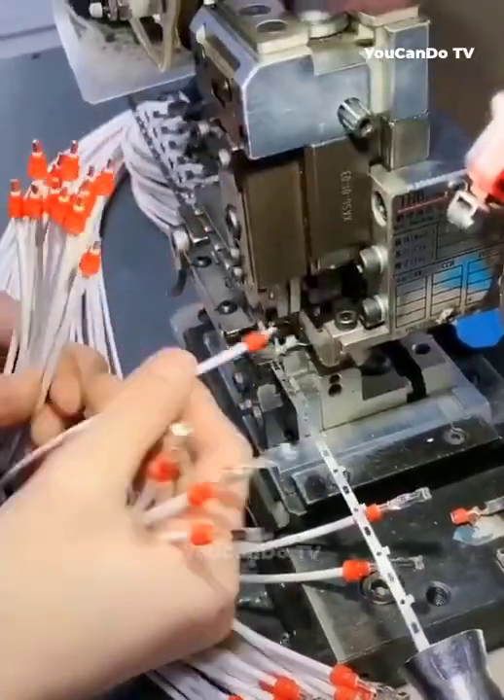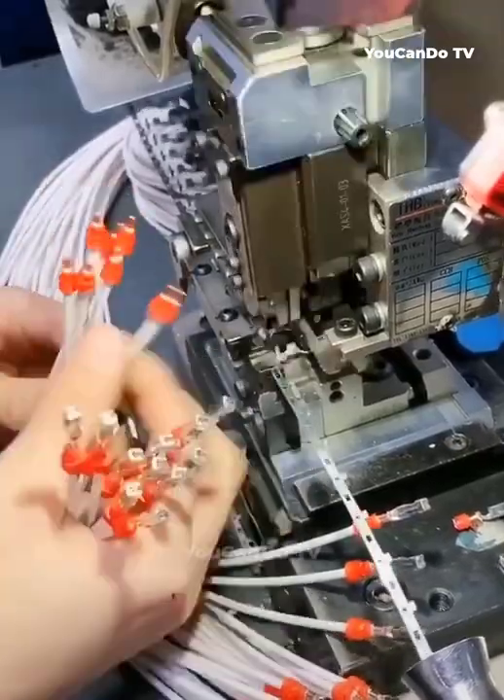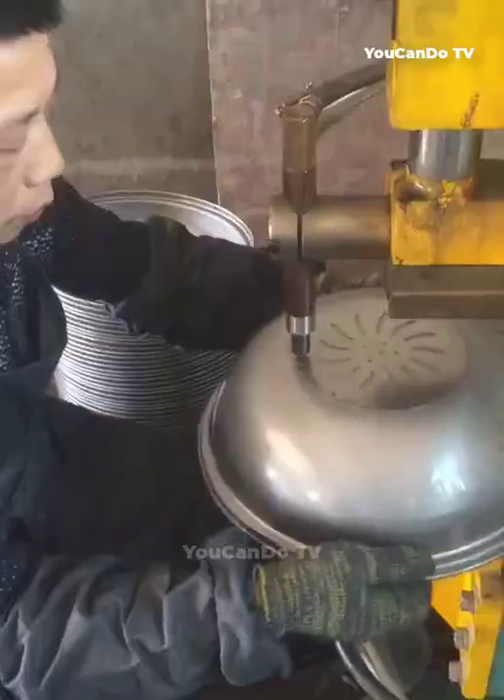Welcome to YouCanDoTV channel. In this video, we'll explore the machines and manufacturing operations that make you satisfied and the skilled workers at their jobs. Let's go!